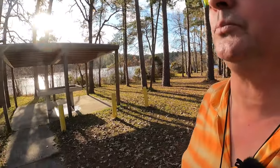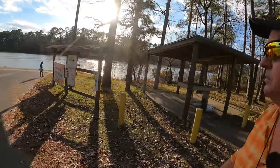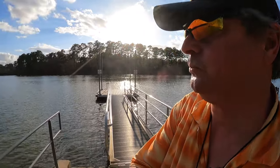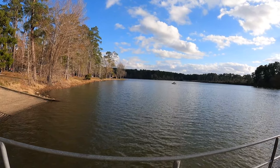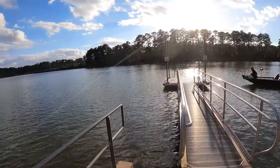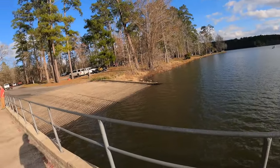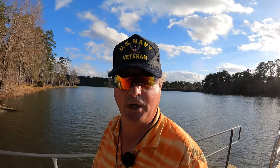At Huntsville State Park there is a lake, and you might want to do some boating, so there's a boat ramp and a courtesy dock. Somebody's got a little inflatable kayak or inflatable pontoon boat out there. For my boat ramp fans — let's go see some more stuff.